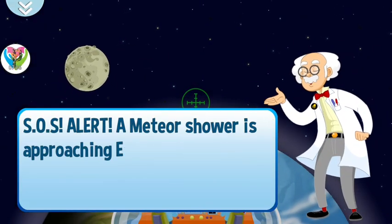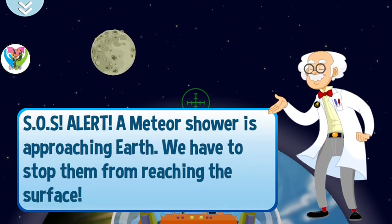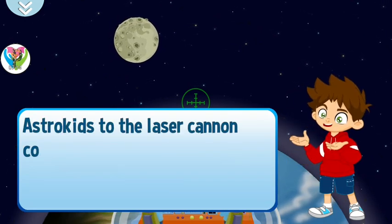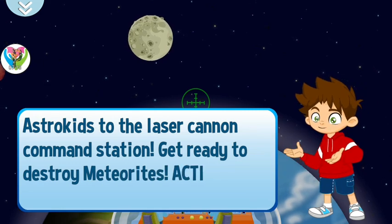A meteor shower is approaching Earth! We have to stop them from reaching the surface! Astro Kids to the Laser Cannon Command Station — get ready to destroy meteorites! Action!